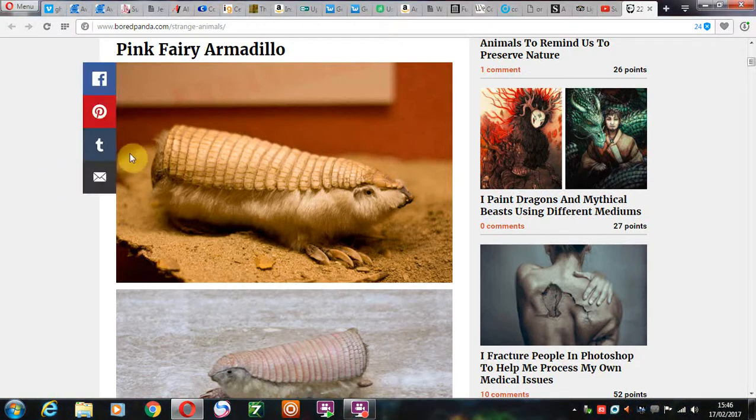Hi there guys. This is a creature I never knew existed, which obviously likes to hide because it's been hiding for the past 40 years. I've never seen one like this.